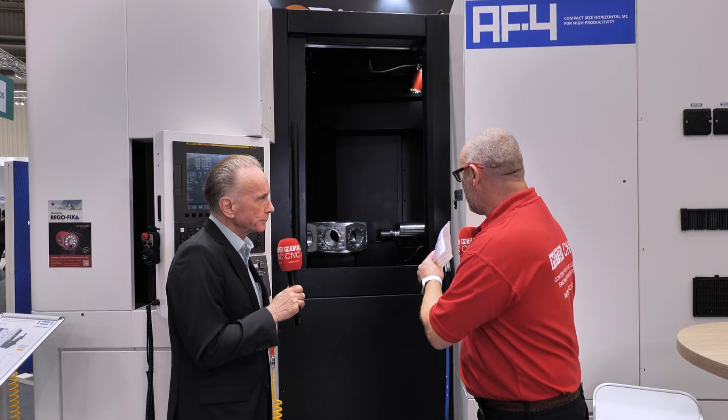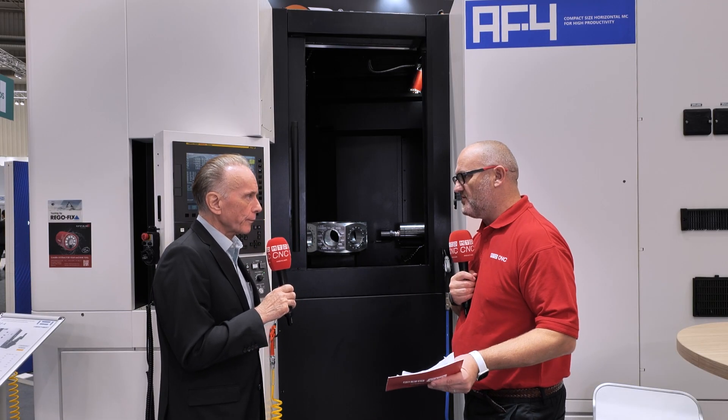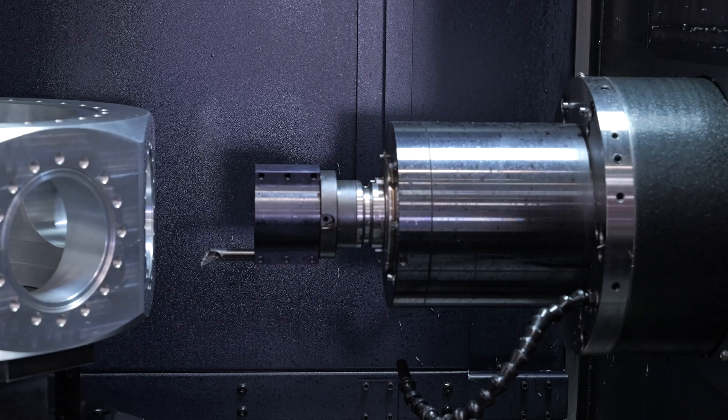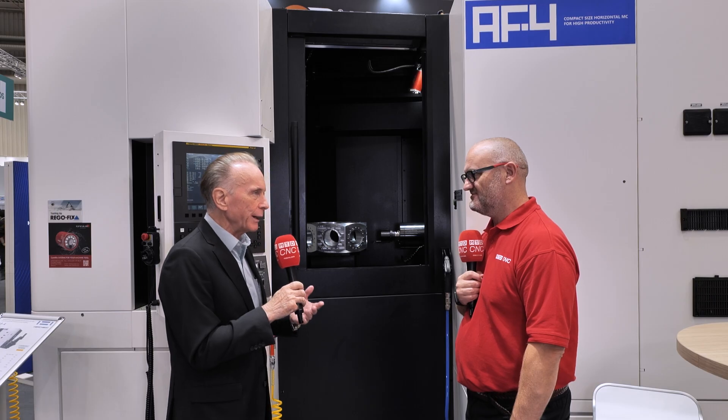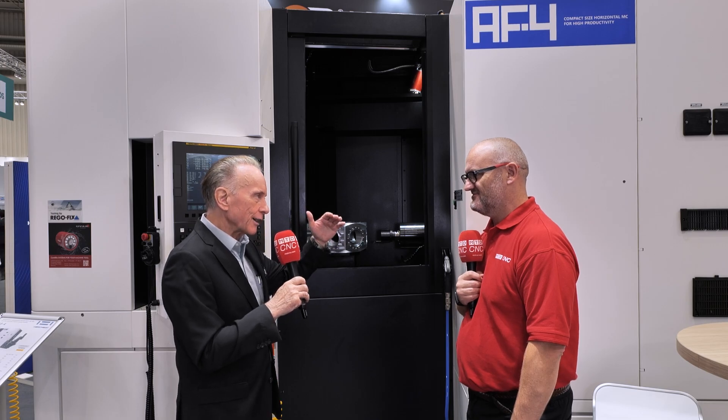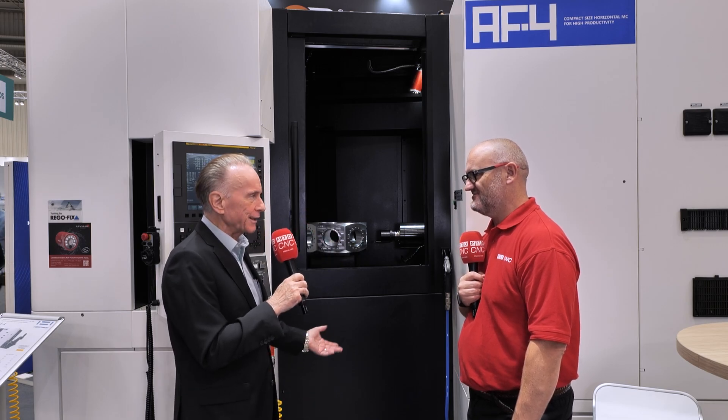It's worth pointing out, obviously, the spindle of the machine — you've got various options, but they're actually made by Vatron. We make all the spindles ourselves, from the design to the finished spindle. So this is one of our strengths of being a one-off manufacturer — one-off means from the casting to the finished machine, everything in-house.